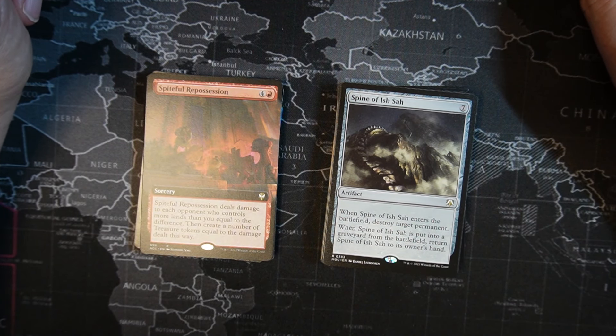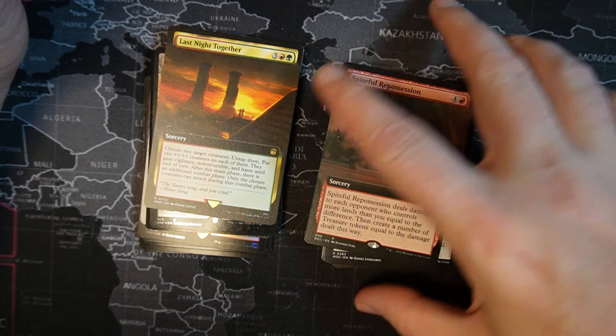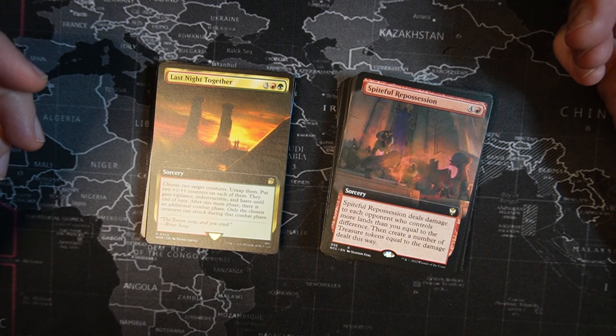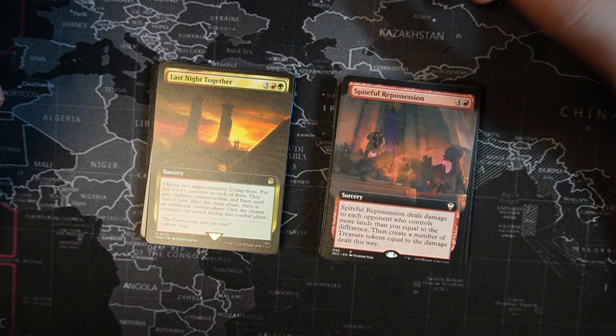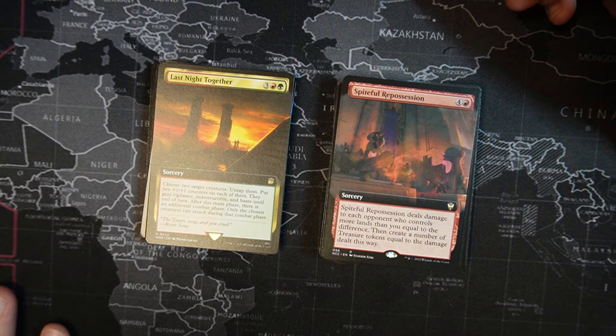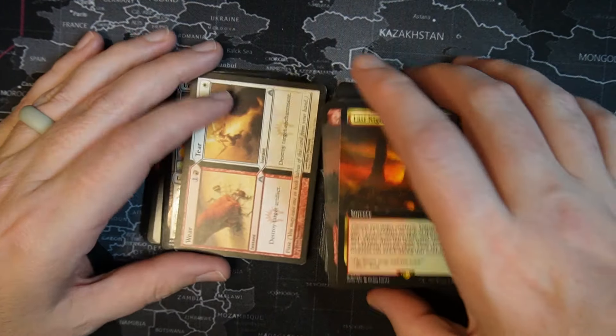Spiteful Repossession — one red, four colorless sorcery. Deals damage to each opponent who controls more lands than you equal to the difference, then create a number of treasure tokens equal to the damage dealt. So if you have three opponents and only four or five lands while they have ten, that's a lot of treasure tokens. Last Night Together — one green, one red, three colorless sorcery. Choose two target creatures. Untap them, put two +1/+1 counters on each, and they gain vigilance, indestructible, and haste until end of turn. After the main phase, there is an additional combat phase — only those chosen creatures can attack. Yes, it's all about heavy hitters making some beats.